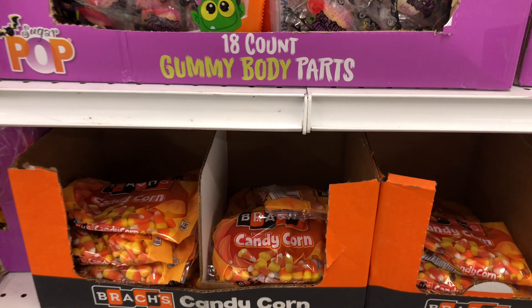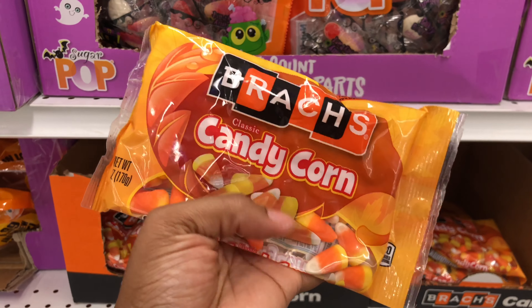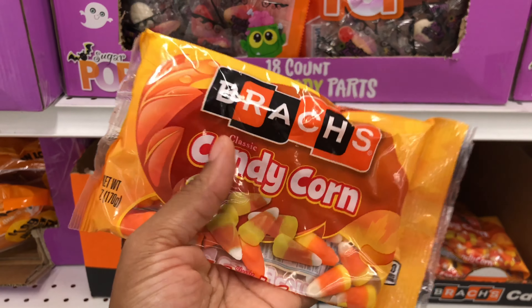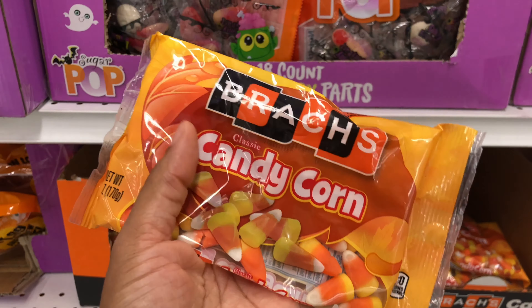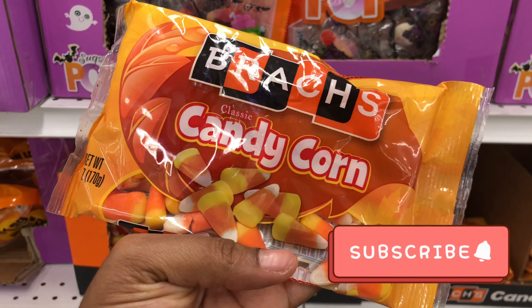They have a lot of Halloween candy, and I am actually here to get my fix. I am in love with candy corn. Let me know down in the comments — are you one of those who are in love with it like me, or one of those people that say it tastes like wax? Let me know.